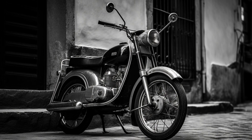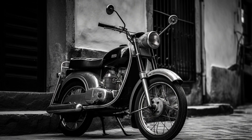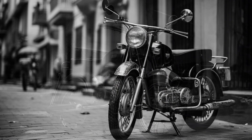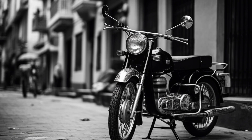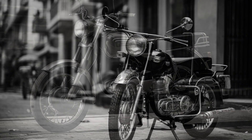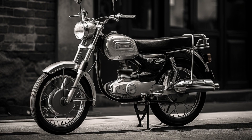Imagine a world where the past meets the present in vivid detail. These AI-generated images transport us to a bygone era, where the MobiLed motorcycle becomes a timeless icon amidst the cobblestone streets and historic architecture.